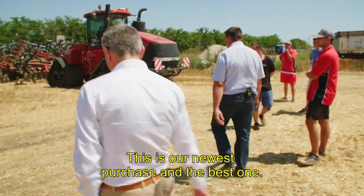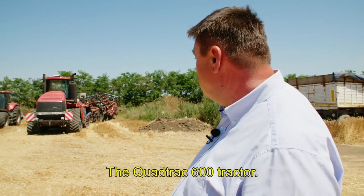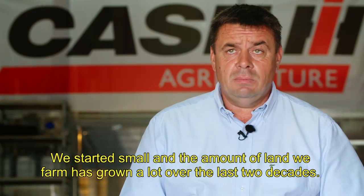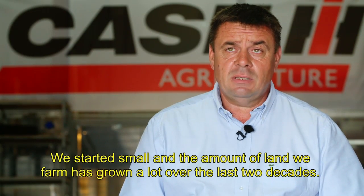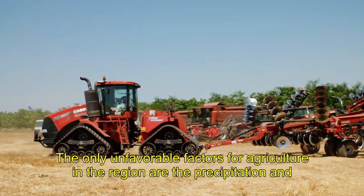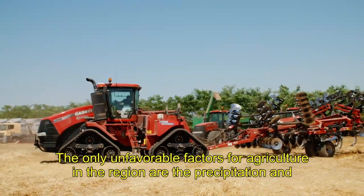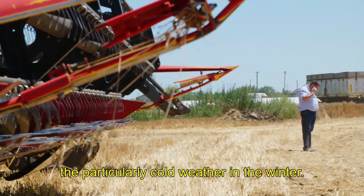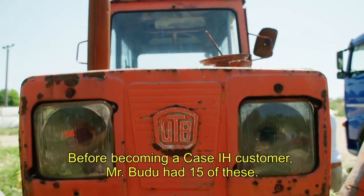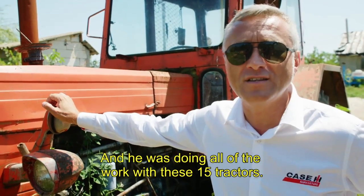This is the latest and best purchase: the Quattrac 600 tractor. We started from a smaller surface and we're going to a fairly large surface. The most favorable factors for agriculture in the area are the precipitation. Before becoming a Case IH customer, Mr. Budu had 15 tractors and was doing all the work with those 15 tractors.